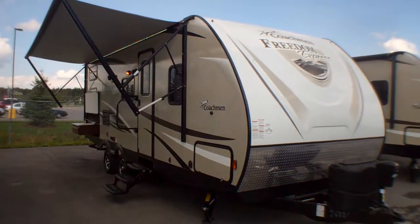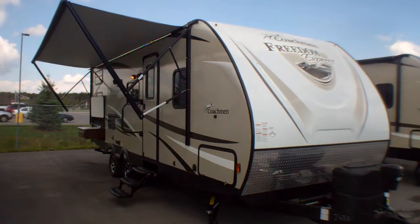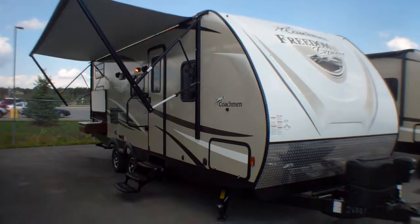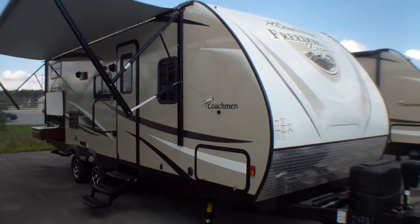Welcome to Primo Trailer Sales and the first look at a brand new 257BHS in Coachman's Freedom Express series. This is our best-selling floor plan here at Primo Trailer Sales.